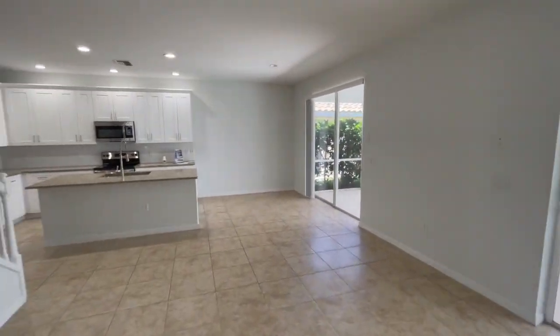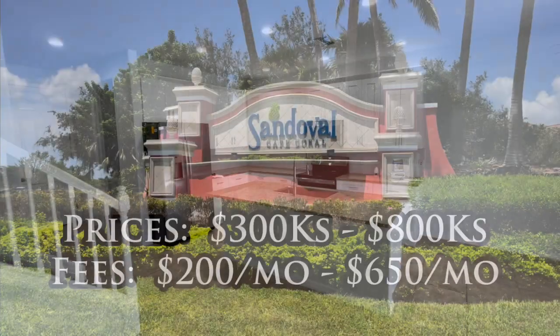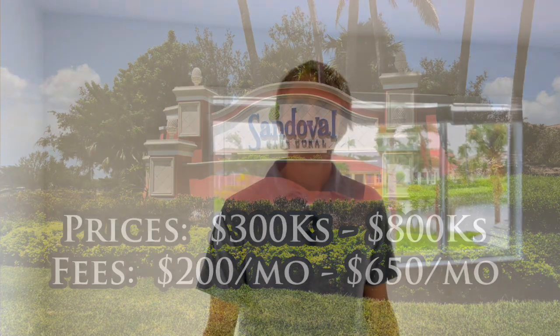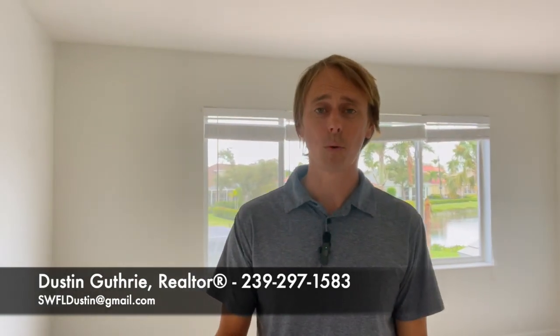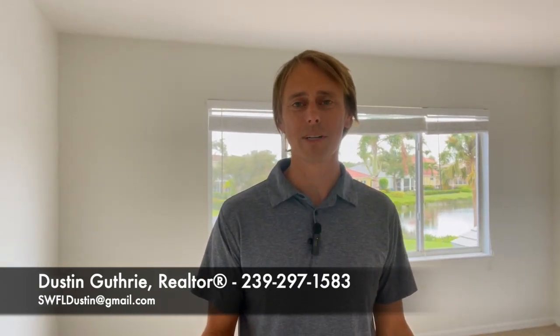Of course, all this top-notch stuff is going to put these homes and townhomes on the pricier side of our list, with townhomes starting in the mid to high 300s and single-family homes starting in the low 400s, with the biggest lakefront luxury homes occasionally reaching as high as the 800s. Cape Coral really is a great place to live, and it's increasingly becoming a great place to raise a family as well. These are just some of the family-friendly communities in Cape Coral, but there are certainly some other ones I didn't get a chance to go into on a short video like this.